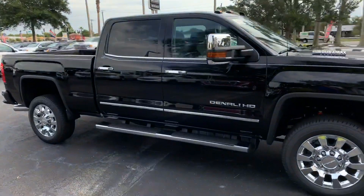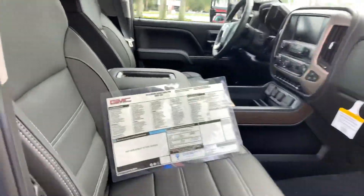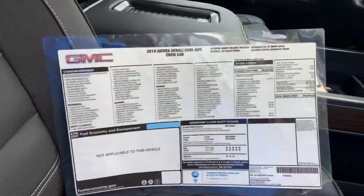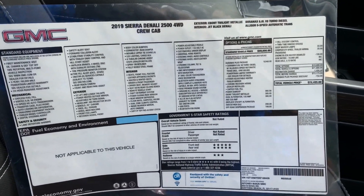And it's beautiful. It's black with a black interior. I want to show you the window sticker on it. Hopefully you'll be able to blow that up where you can get a good view of it.